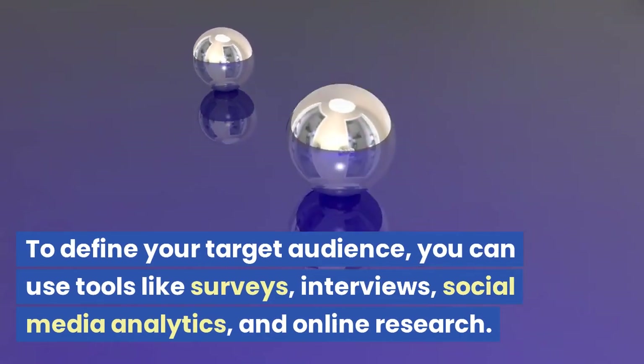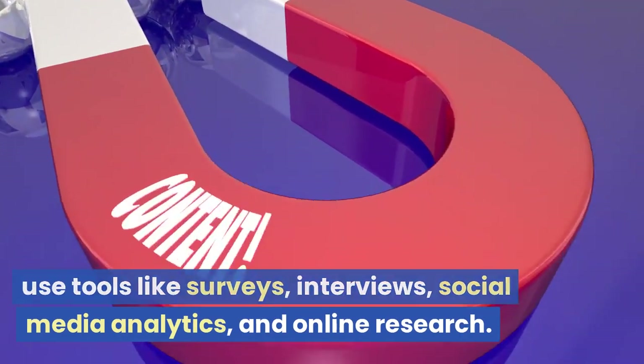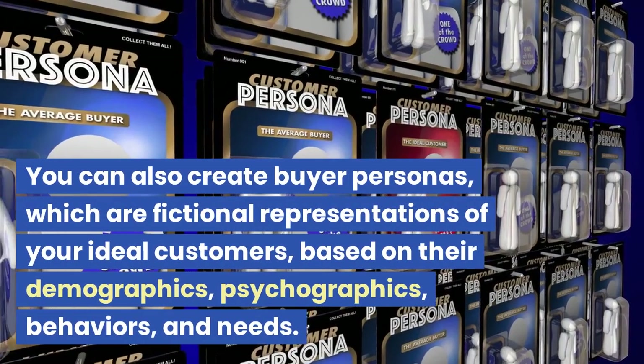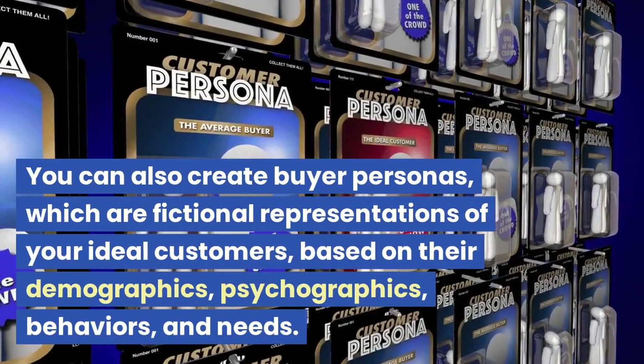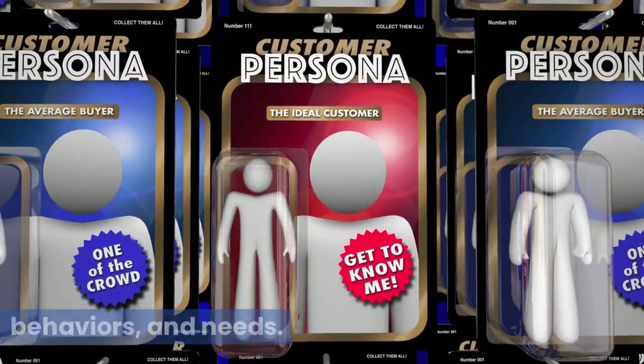To define your target audience, you can use tools like surveys, interviews, social media analytics, and online research. You can also create buyer personas, which are fictional representations of your ideal customers, based on their demographics, psychographics, behaviors, and needs.